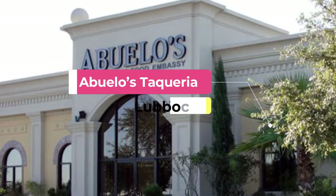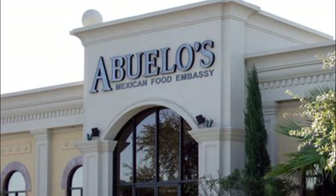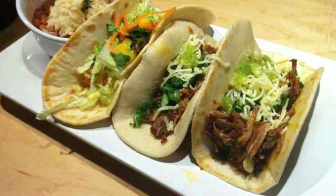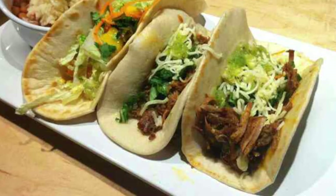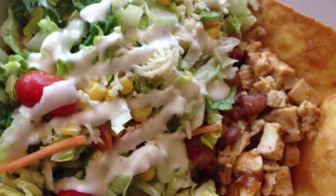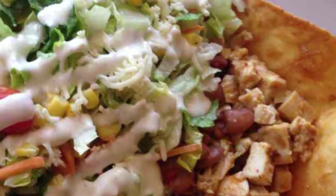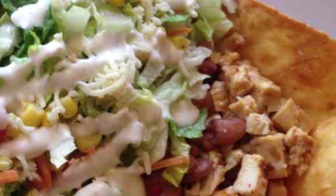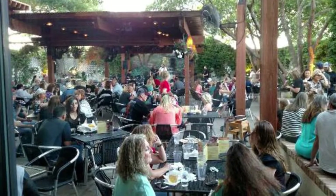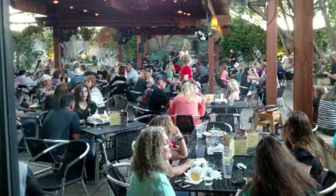Number one: Abuelos Taqueria. Using a medley of Asian, American, and Mexican ingredients to create incredible flavor combinations, Abuelos Taqueria specializes in fast, fresh, and exceptionally delicious dishes perfect for a speedy lunch or dinner. Diners can choose between a handmade flour or corn tortilla, a salad wrap, or bowl, and go for the slow roasted pork with jack cheese, roasted corn, minced onion, cilantro, and salsa for a meal to remember.